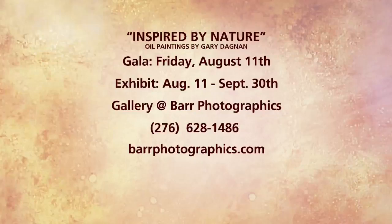Thank you so much, Dean Barr — we always appreciate you coming on. If you want to stop by to see the 'Inspired by Nature' series, it is this Friday, August 11th. The series will be open until September 30th. You can stop by right there at Bar Photographics — the number is 276-628-1486.